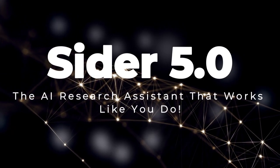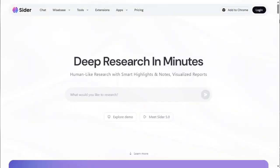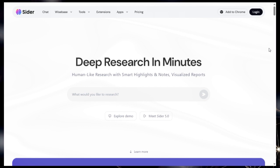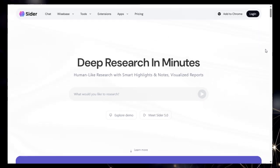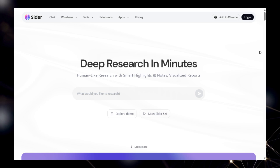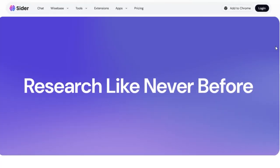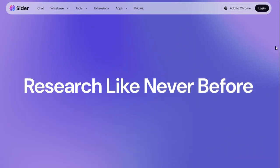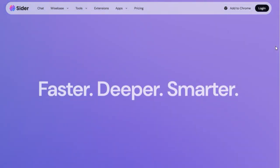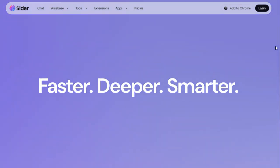Project number four: CIDR 5.0, the AI research assistant that works like you do. We're exploring CIDR 5.0 with WiseBase, a truly innovative AI research tool. What makes CIDR 5.0 stand out is its core aim to mimic human research capabilities. Unlike traditional search engines or simple data aggregators, CIDR 5.0 is designed to go beyond basic information retrieval and simulate the way a human researcher gathers, organizes, and utilizes information.